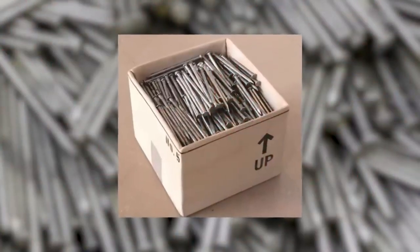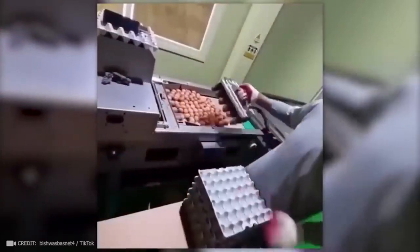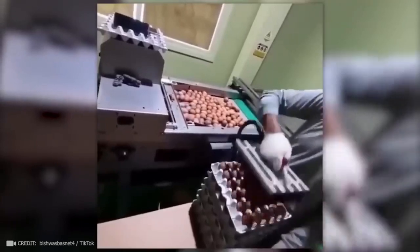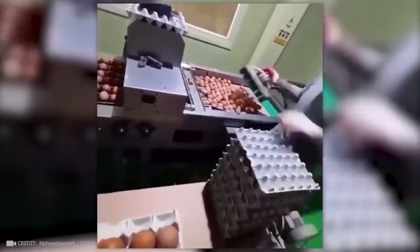I'm sure you've wondered how nails get packed in their boxes — check out this tool. Well, now you know. And here is an incredible tool for packaging eggs. You thought they put them in there one by one?